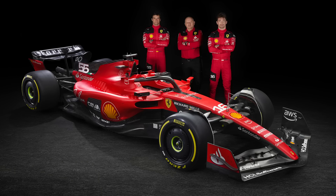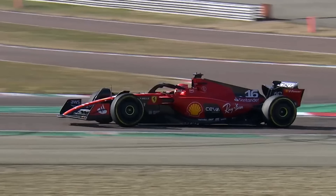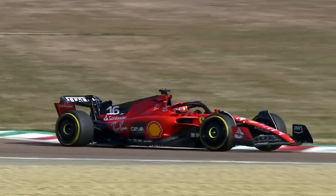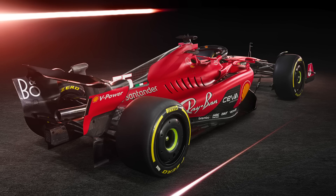The launch took place trackside at Fiorano, which was actually a really nice change from either some renders or a studio setting. It looked like a great atmosphere, to be fair. Nobody does it quite like Ferrari. Not only did we get to see some shots of the car, but we also got to see the actual SF23 out on track, with Charles Leclerc getting the first couple of laps on the board and Carlos Sainz getting his chance later today. We don't often see cars running as part of the launch itself, so thank you for that Ferrari.